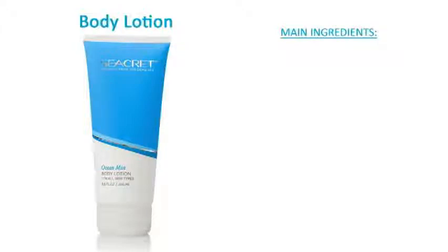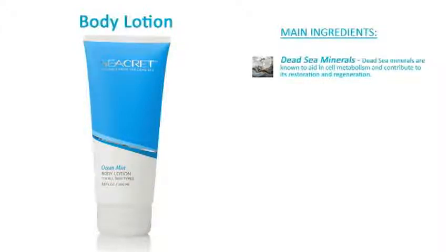The main ingredients include dead sea minerals. Dead sea minerals are known to aid in cell metabolism and contribute to its restoration and regeneration.